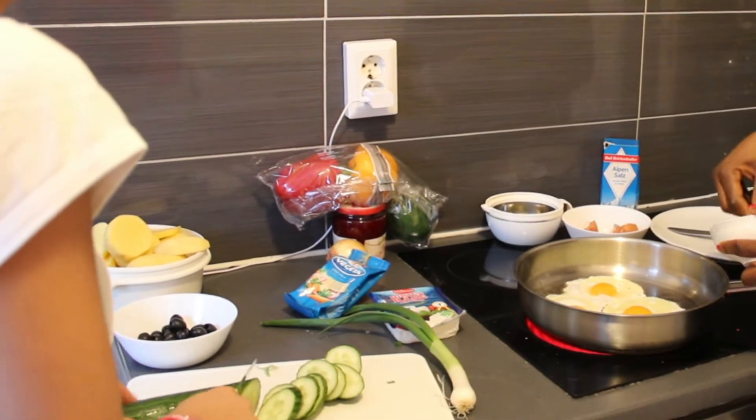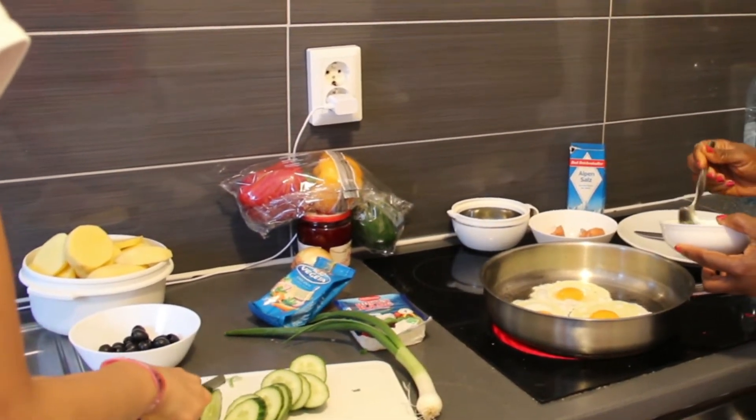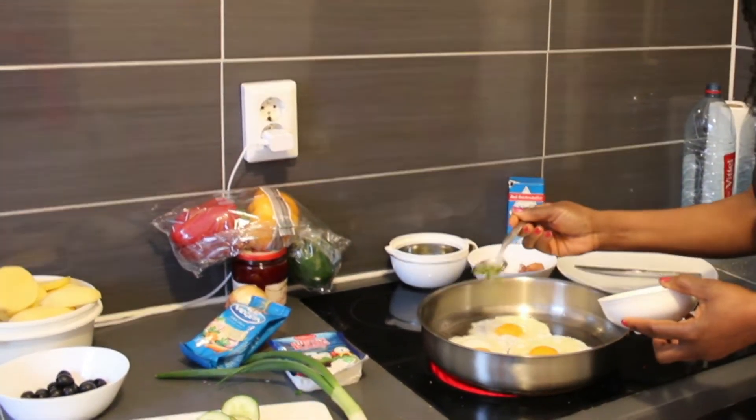Continuing, you're gonna add the mixture of leeks, spices and salt into your eggs.